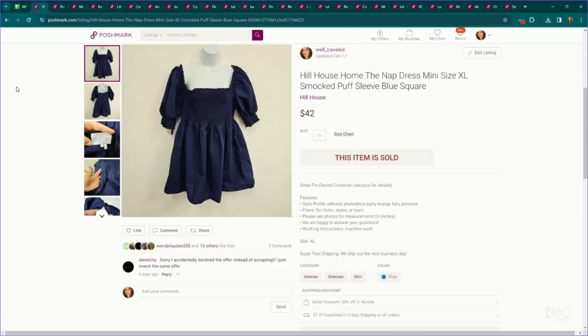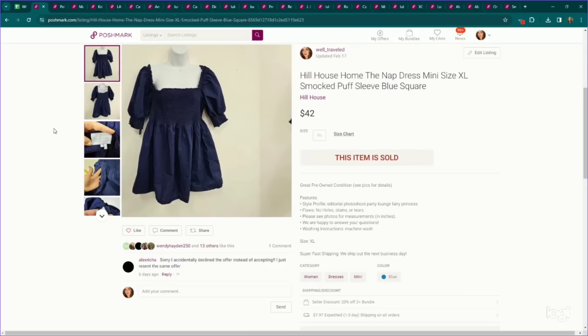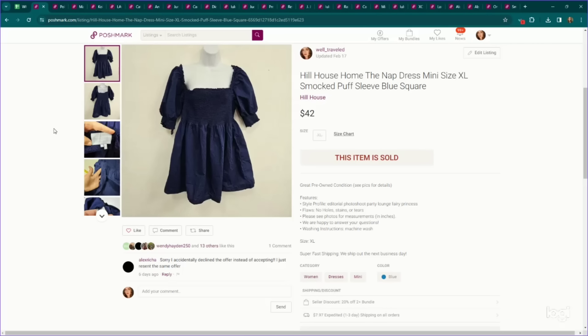Let's go on to the Poshmark sales. Remember the first item — Selkie? Very similar silhouette — this is the brand Hill House, a very popular brand to be on the lookout for. Their longer dresses perform even better. This was called the nap dress — same silhouette, it's mini with puff sleeves, kind of flaring out. I think I listed it for around $50 or $60, and I ended up accepting an offer of $42 on this. It did sell pretty quickly.